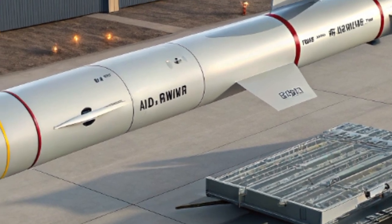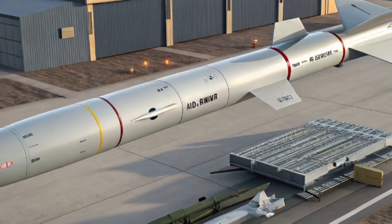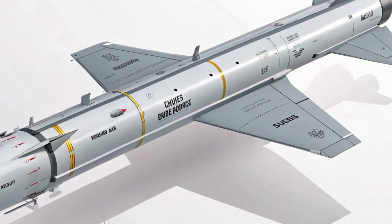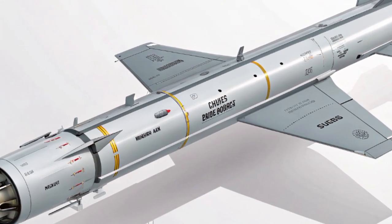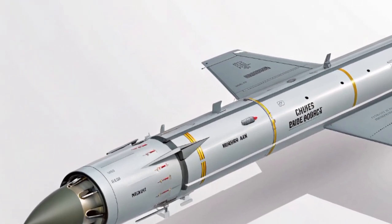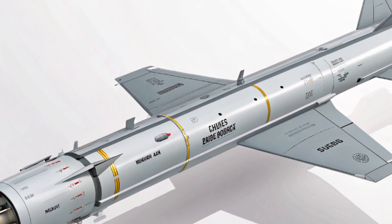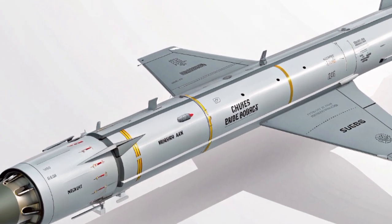What truly sets the AIM-260 apart is its propulsion system, utilizing advanced solid-fuel rocket motor technology. The missile achieves greater velocity with minimal smoke trail, making it more difficult to detect and track. The streamlined design reduces drag, allowing for faster acceleration and improved maneuverability at long ranges.